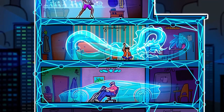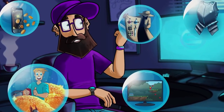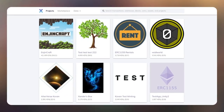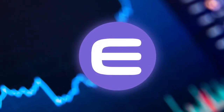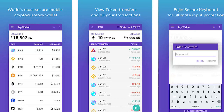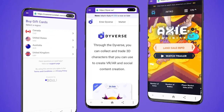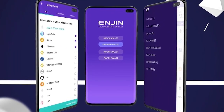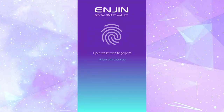Number three: Enjin Wallet. Enjin promotes itself as a pioneer in the rapidly expanding field of in-game NFTs. The Enjin Wallet simplifies the collection of NFTs and other collectibles used as in-game items. The platform also has its own marketplace where digital assets may be sold in exchange for ENJ, Enjin's token. The platform contains simple functionality, a well-designed user interface, and early access to a variety of DeFi apps.